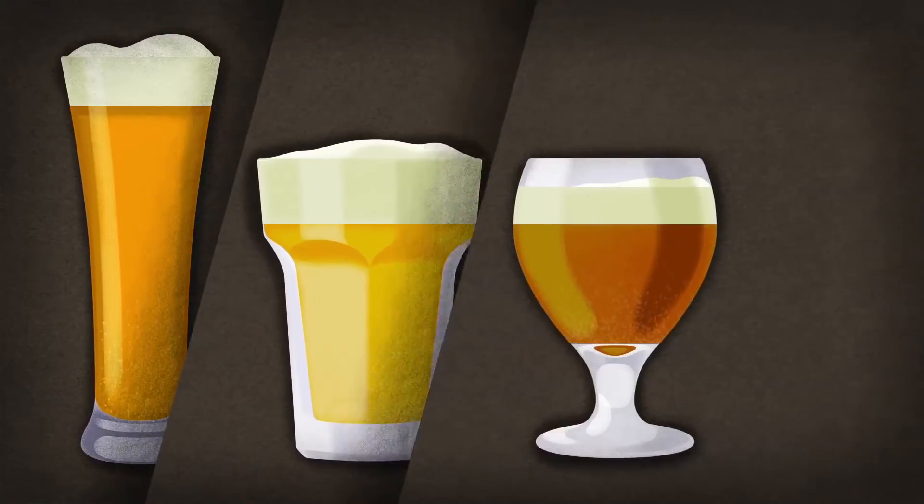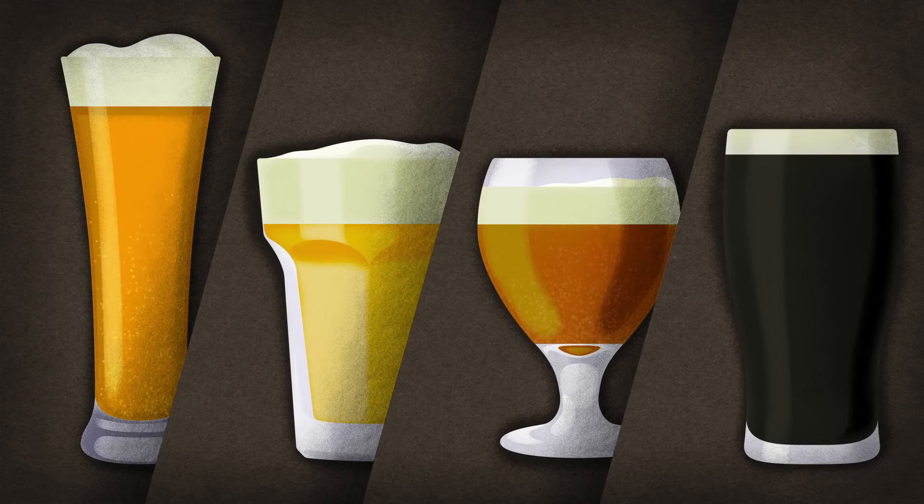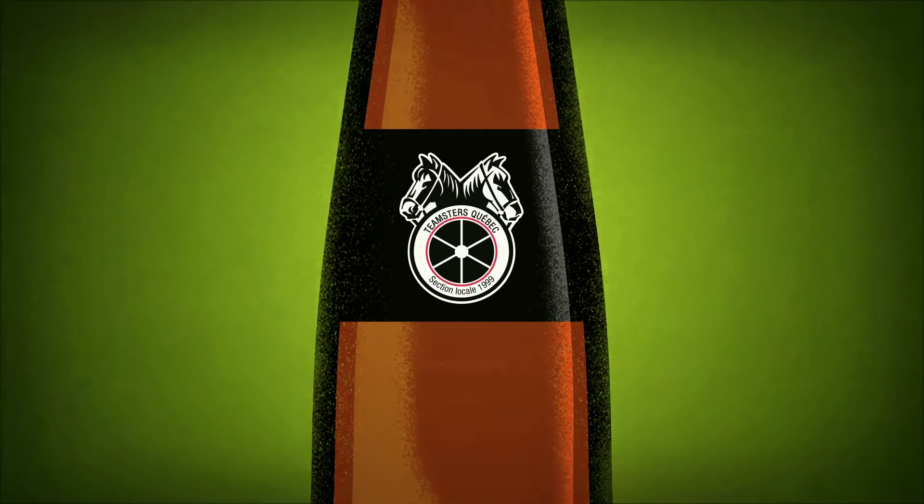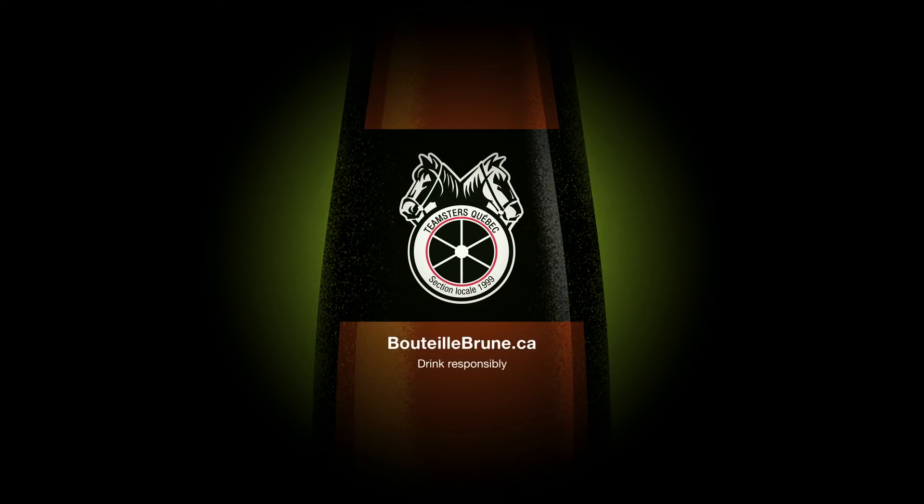Whether your brew of choice is light, full-bodied, creamy, pale, or stout, it's always better and greener in a brown glass bottle. A message from the Teamsters Union.